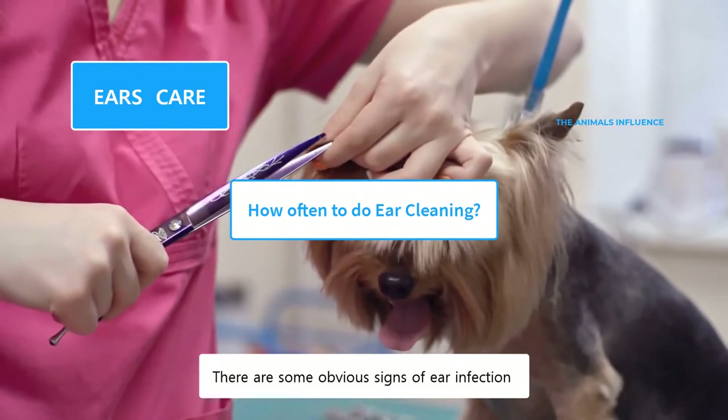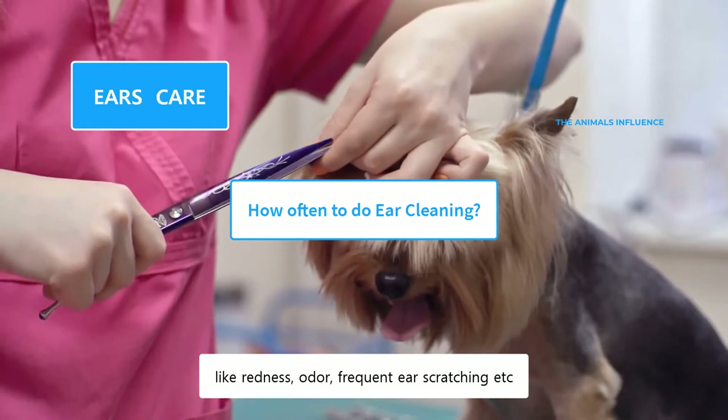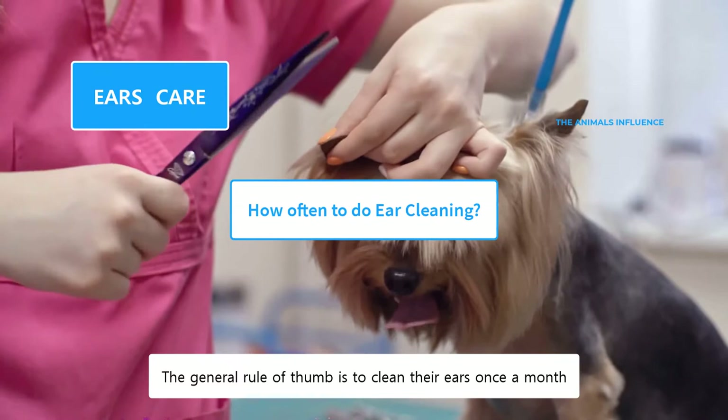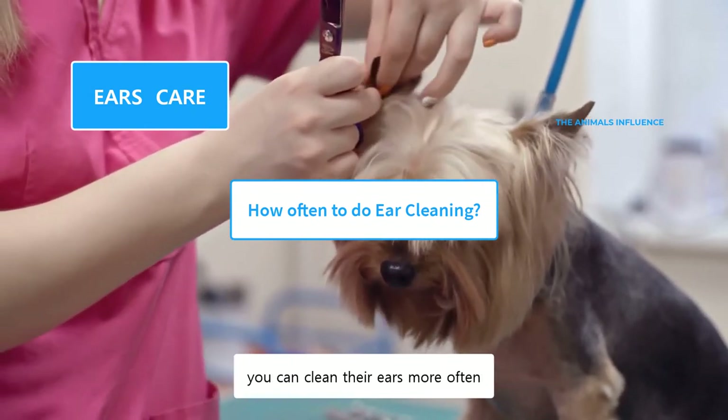There are some obvious signs of ear infection, like redness, odor, frequent ear scratching, etc. The general rule of thumb is to clean their ears once a month. However, if your Yorkie has a history of ear infections, you can clean their ears more often. Your dog may also need frequent ear cleaning if he has allergies, ear mites, or spends a lot of time in water.